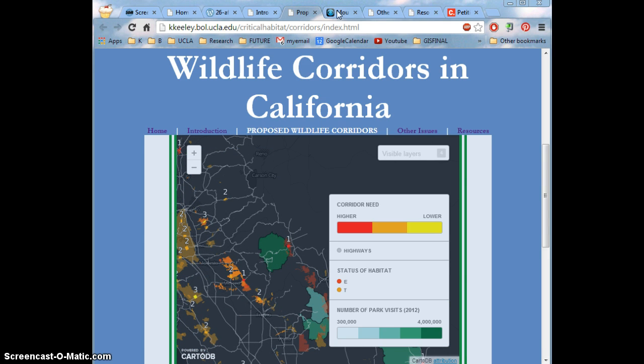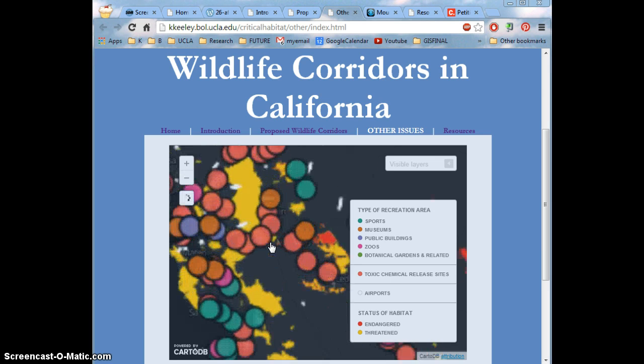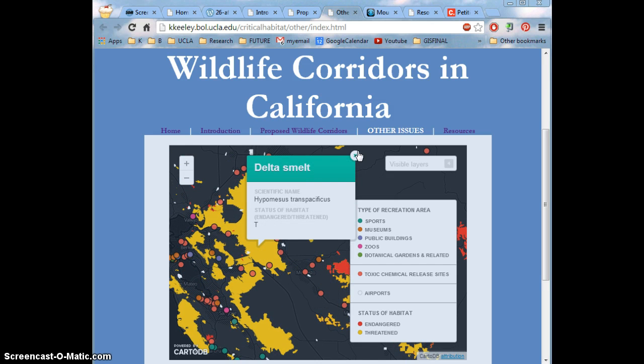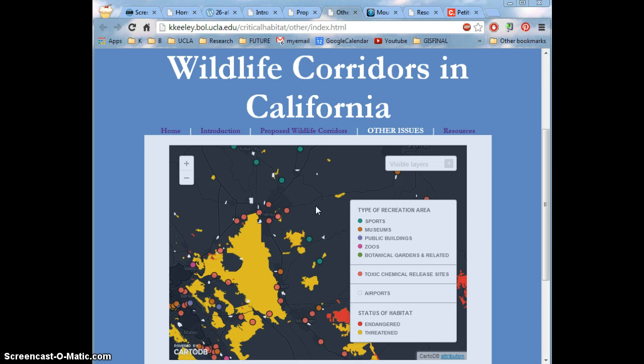I was also interested in looking at what else is affecting these habitats, so I created a map that includes airports, recreation areas, and toxic chemical release. We can see right here, for example, this area that belongs to a fish is highly, highly surrounded by these toxic dump sites, and you can only imagine what the area the fish is living in may contain.